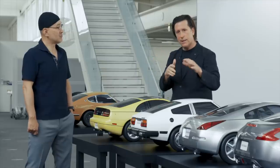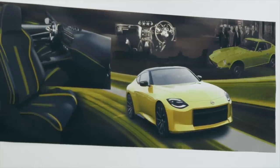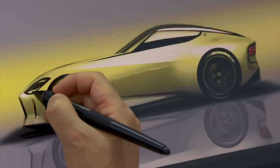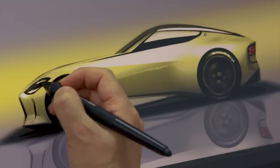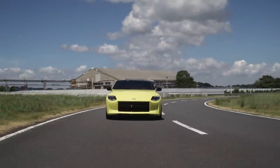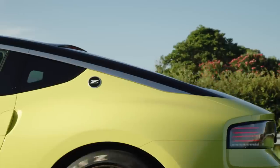Piece the whole design together and it's basically a greatest hits mashup of the best Z cars from over the decades. And that's no accident. Nissan's design team is cashing in on the popularity of retro design right now, and it's trying to cash in on a bit of nostalgia as well. This design should be enough to get Z fans excited, as it's made up of equal parts retro and futuristic.